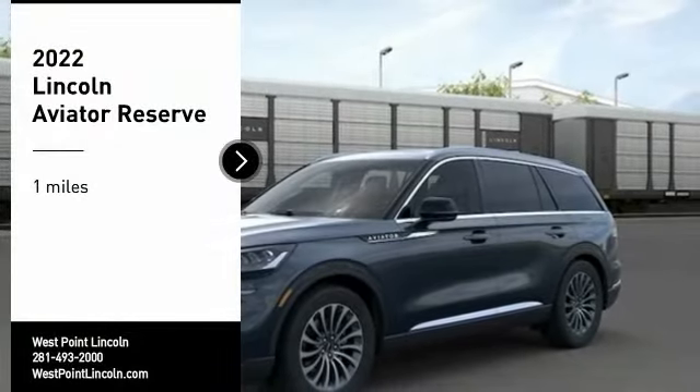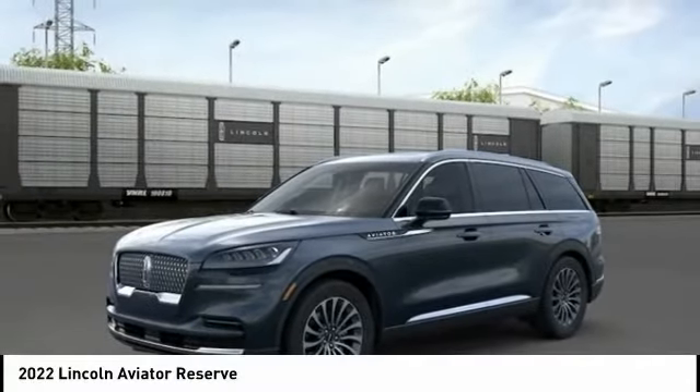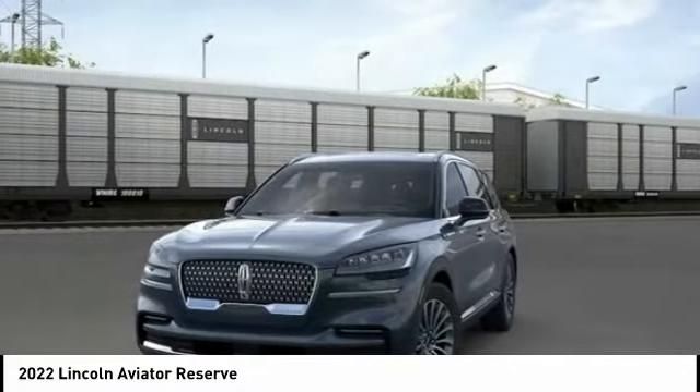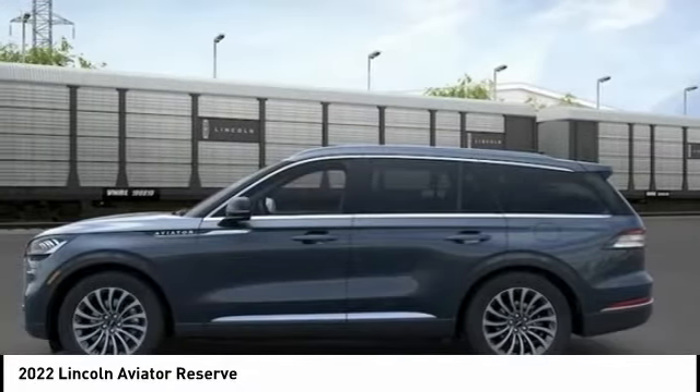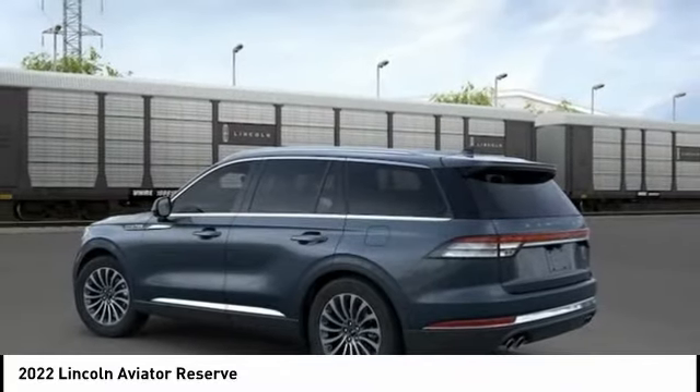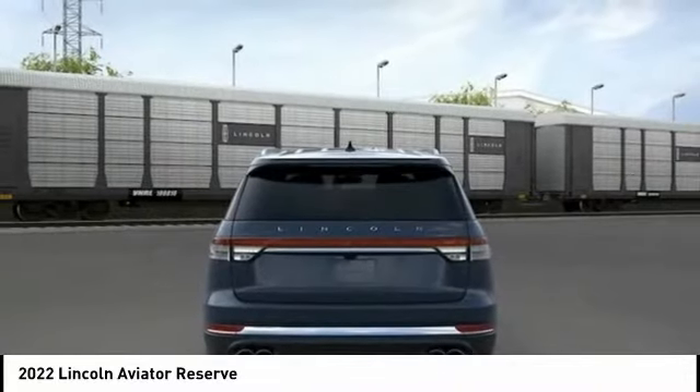Stop by and take a look at the 2022 Aviator. The Lincoln Aviator is the luxury division's mid-size sport utility vehicle. Based on the Ford Explorer, the Aviator combines a rugged, truck-based platform with a smooth luxury car ride.